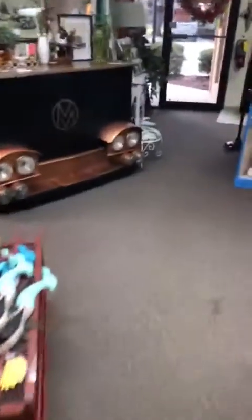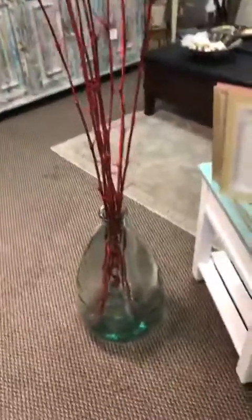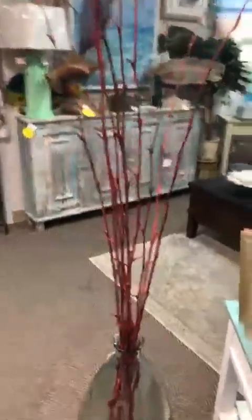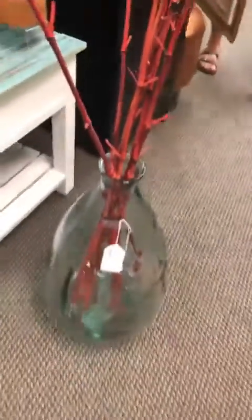Hello guys, it's Amber for our 3 o'clock live today. We're going to walk around and just show you some goodies as usual. Let's see what we have first — this beautiful clear vase with the red tweeds going through it. We have that at $59.99.